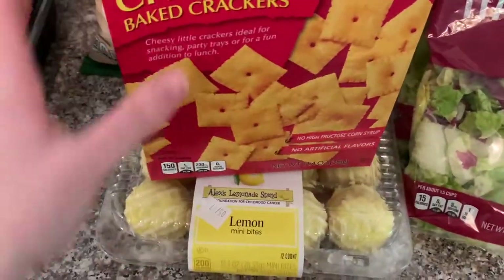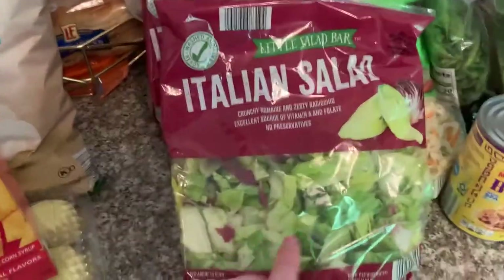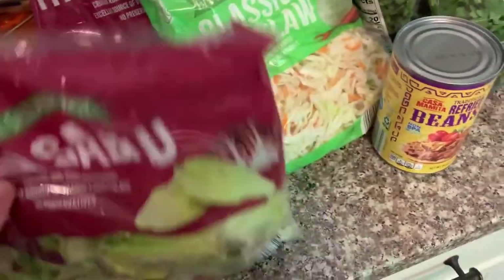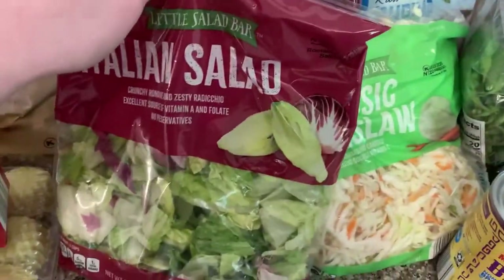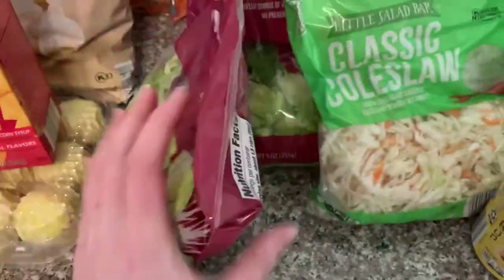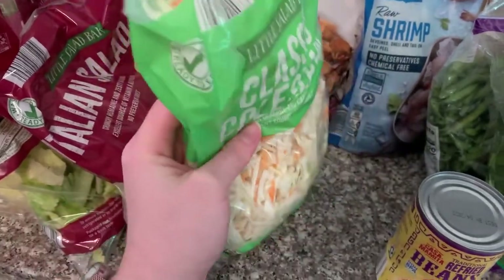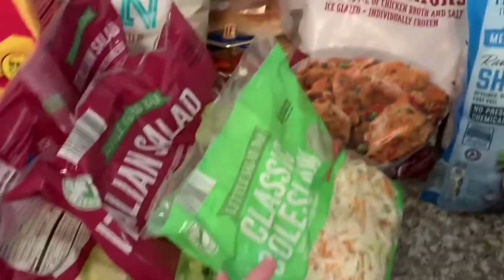We were so impressed the other day with these salad mixes — the quality of the lettuce is great. It didn't wilt very quickly and it didn't go bad by the time we used them, so we got two of those. We also got a coleslaw mix because we're going to make slaw for fish tacos — though you could make regular coleslaw with it as well.